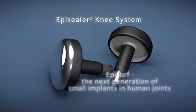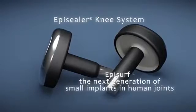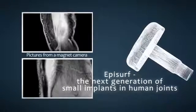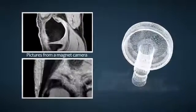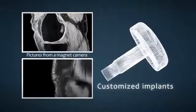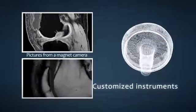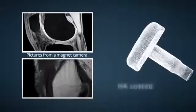The method is called EpiSealer Knee System and it's been developed by EpiSERF Medical. An individualised EpiSERF implant is designed based on patient-specific computer images obtained by a magnet camera. This means that the implant's shape and surface is customised to each patient's knee anatomy and independent of the cartilage lesion, size and depth.